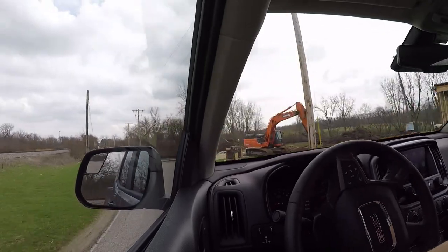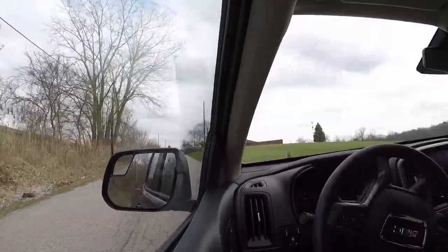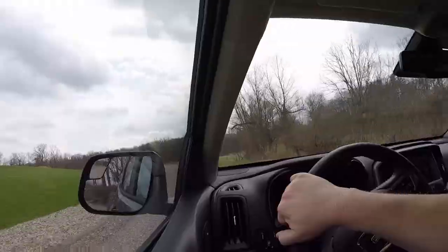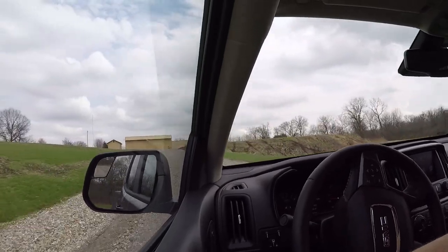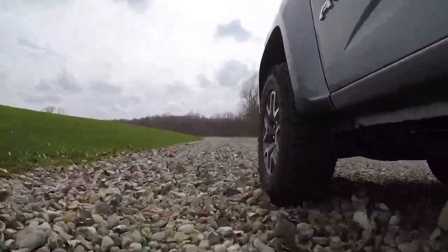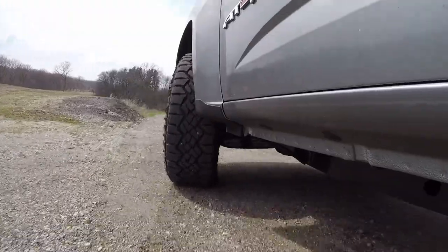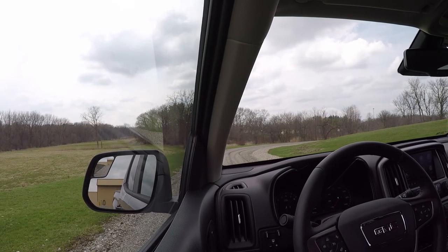I'm kind of running out of locations that still have gravel roads around here. Looks like we're in luck — it's still gravel. Let's see if we hear anything. I don't hear any gravel getting picked up and flung by these tires at all — maybe a little piece here and there, but nothing significant.